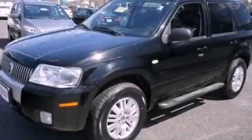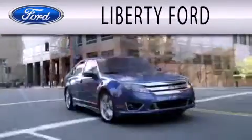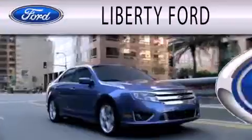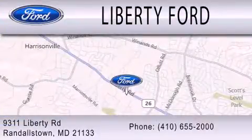Please call today to reserve this vehicle for a test drive. Liberty Ford is dedicated to doing everything possible to ensure that the experience you have selecting your next vehicle is as pleasant as possible. We're located at 9311 Liberty Road in Randallstown.